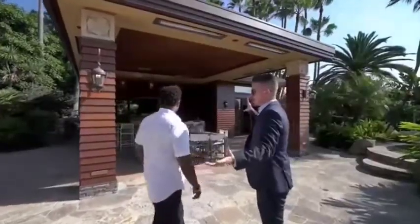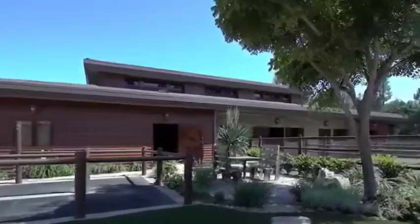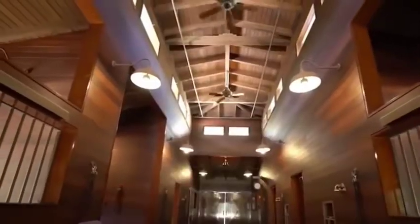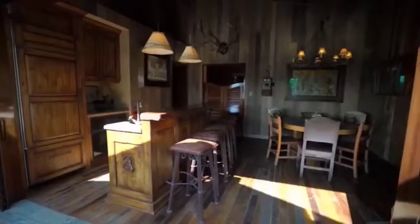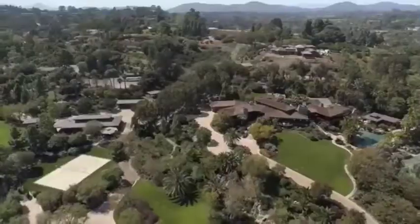A state-of-the-art barn comes with electronic water meters to measure how much water each horse drinks, HD stall cameras linked to the Crestron home system, and of course a bar. With 12 acres at your disposal, the Billionaire's Tropical Paradise truly lives up to its name.